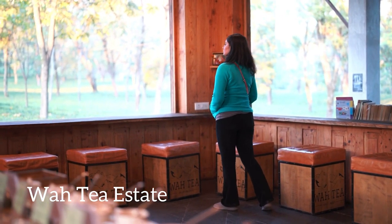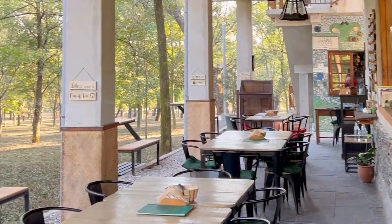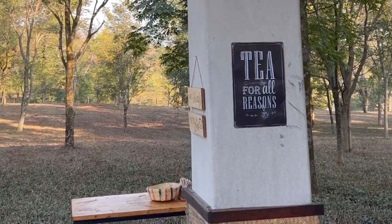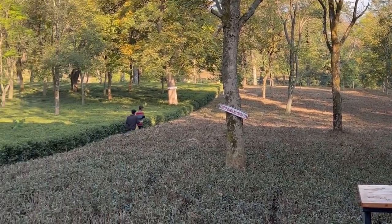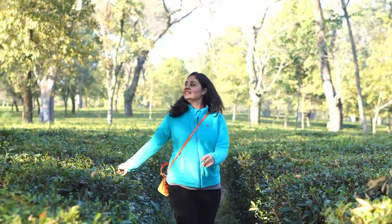The untarnished landscape and weather conditions around Andretta make it perfect for tea cultivation, so a visit to one of the many tea gardens here is a must. I visited a beautiful and one of the biggest tea estates in the region, called Waah Tea Estate. They are the only ones in the area to offer a guided tour of the tea estate, which includes tea tasting as well.